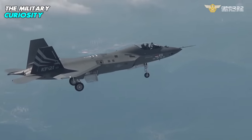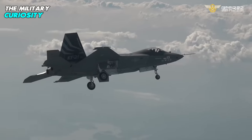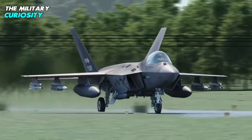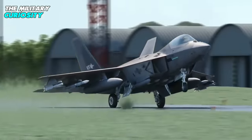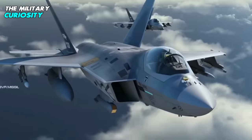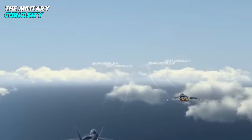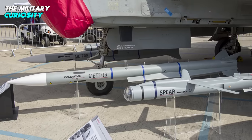The KF-21, which is expected to have a top speed of Mach 1.8 — not far from twice the speed of sound — will feature three hardpoints under each wing for weapons and external fuel tanks, and will also be capable of carrying four missiles under the fuselage, according to KAI. Primary air-to-air armament will consist of the IRIS-T short-range weapon from Germany-based Diehl Defence, as well as the aforementioned Meteor from European MBDA.